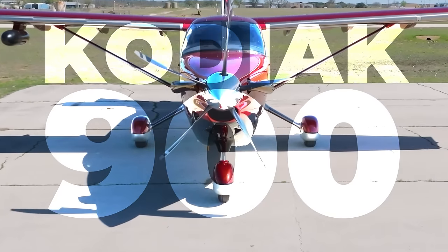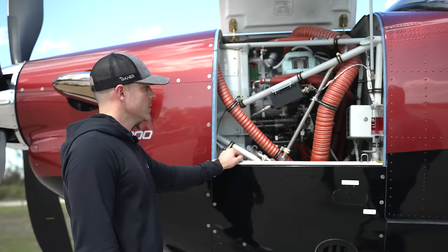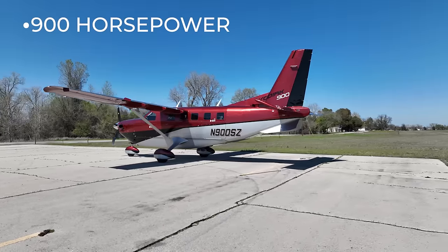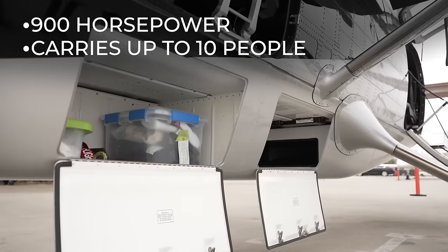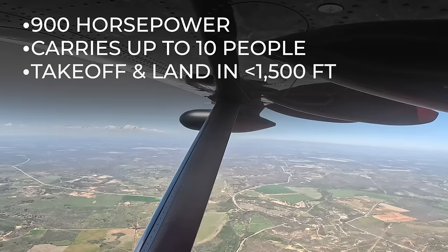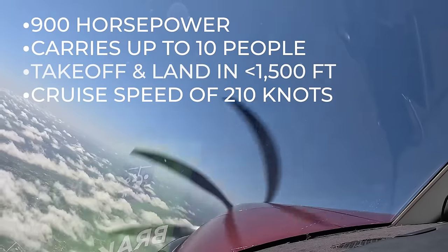The Kodiak 900 is hands down one of the most impressive airplanes I've ever flown. Mark Brown is here to provide a tour inside and out of this unbelievable airplane that has 900 horsepower, carries up to 10 people with a cargo pod, takes off and lands in under 1,500 feet, and still goes over 200 knots on one engine. At the end of this video there's a link to our full flight, which was just absolutely incredible and you won't want to miss it. But first, here's a look at the airplane itself.